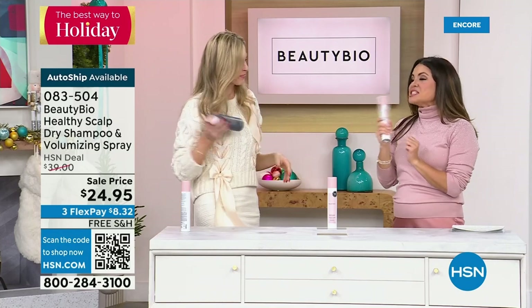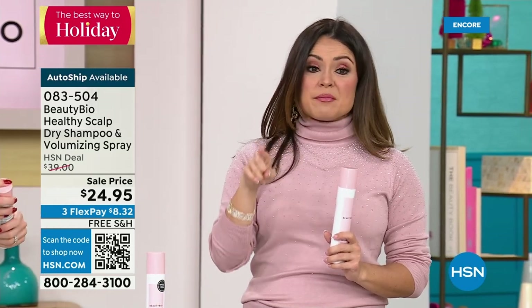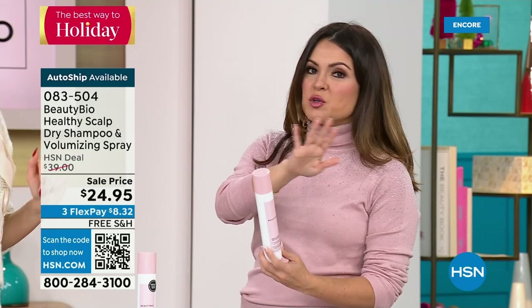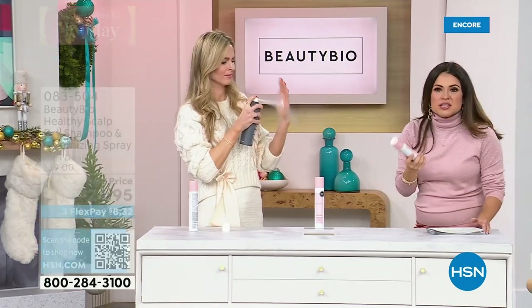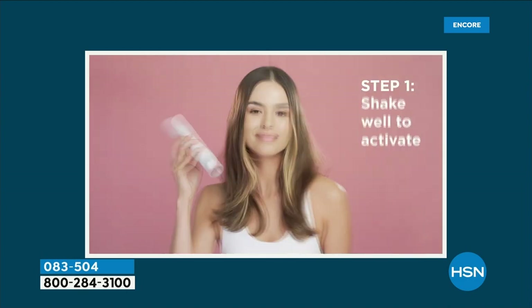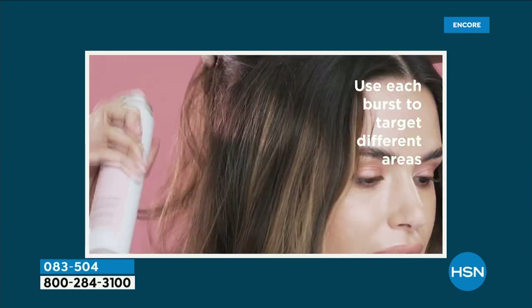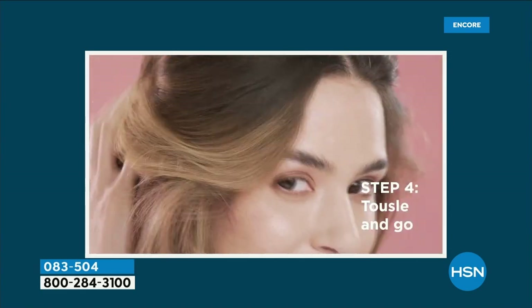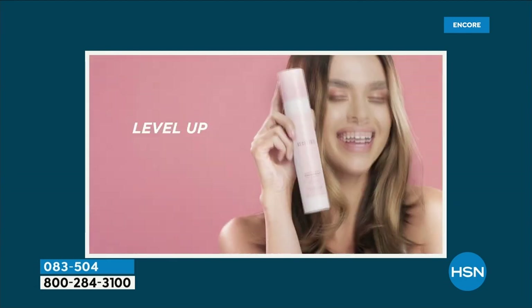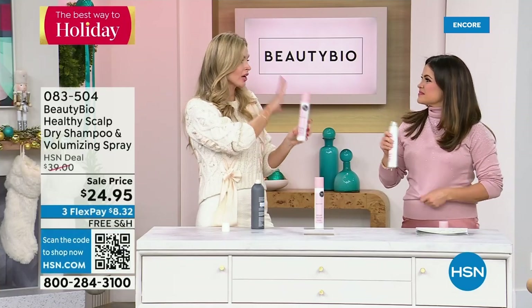This next product is in my bag at my desk, under the sink at home, and at the gym — it's a healthy scalp, dry shampoo, and volumizing spray. And this is unlike any other dry shampoo: it's not that tacky, sticky, white chalk that weighs your hair down. This actually hydrates and nourishes your scalp. You shake it up, put it on, and it makes your hair look volumized with no starch, no alcohol. It smells super fresh, and then you can brush right through your hair — it's like brand new hair. $14 off today.